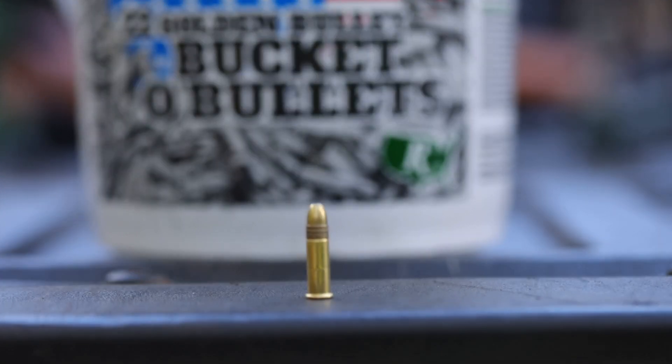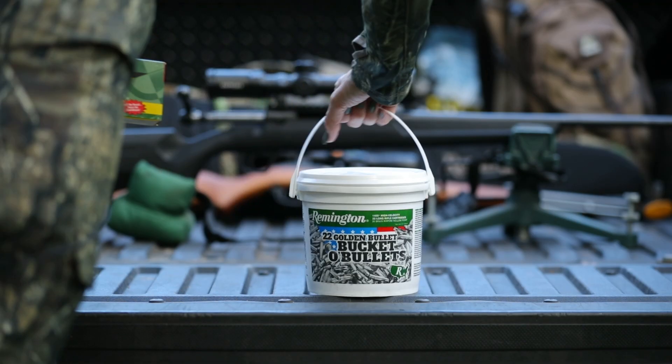First we're going to talk about the .22 long rifle. Remington sells a 1,400 round bucket which is incredible value because you have plenty of shot opportunities.